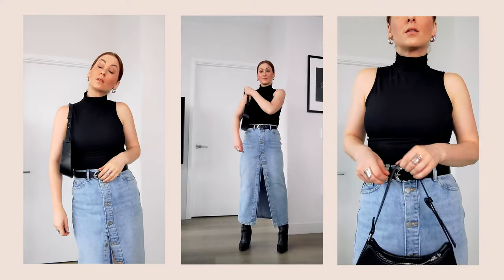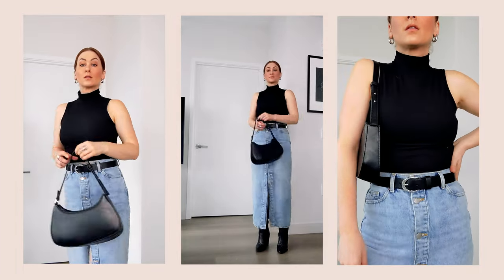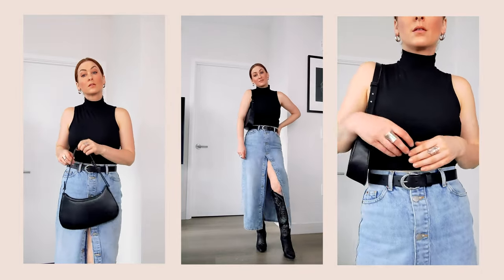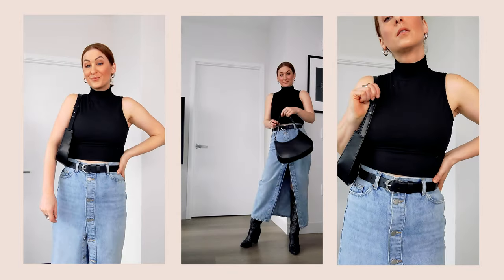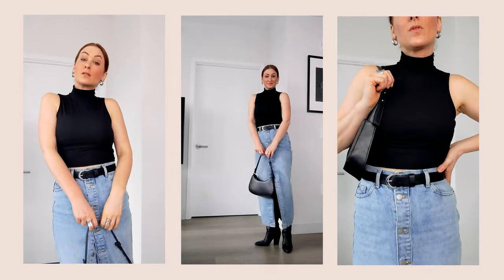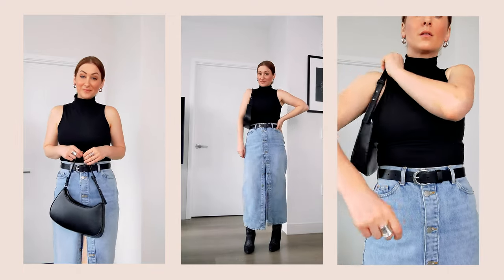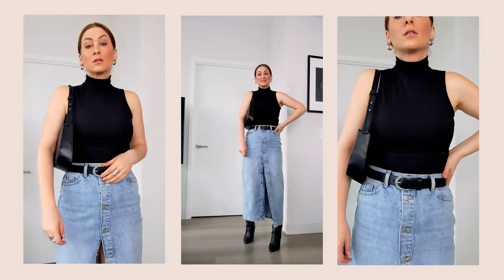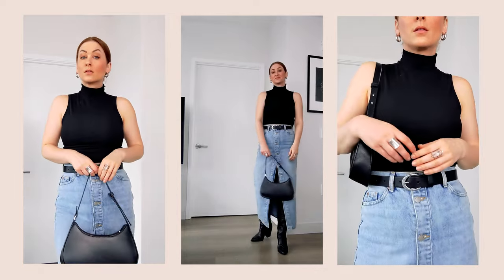Another warmer weather look, very simplistic. I have just a classic black tank top — it's more of a mock neck, but you can go with any black tank top you have. I've added a belt. I'm also wearing my black cowboy boots, but you can substitute combat boots or regular knee-high boots. Again, if you wanted to layer, a blazer would be great here, or a long trench coat. But very simple, everyday look.